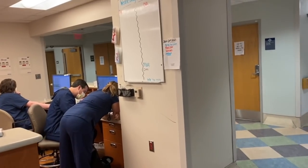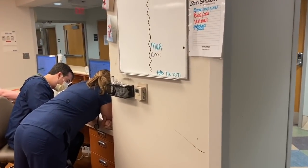Alright y'all, so I have made it to work. We're about to walk in and see what the schedule holds. I don't know if I'm going to be on my floor or if they're going to float me. As you can see, the schedule is not up, so I don't know where I'm going to be.